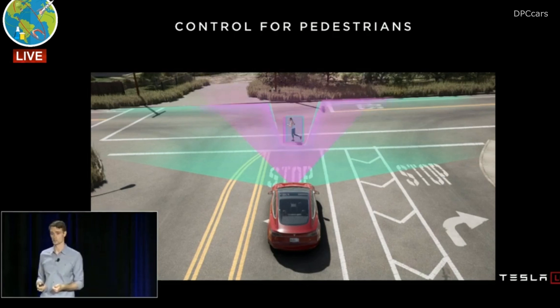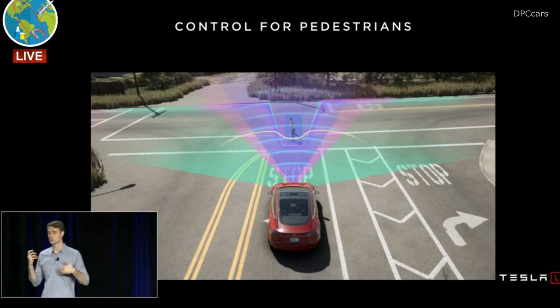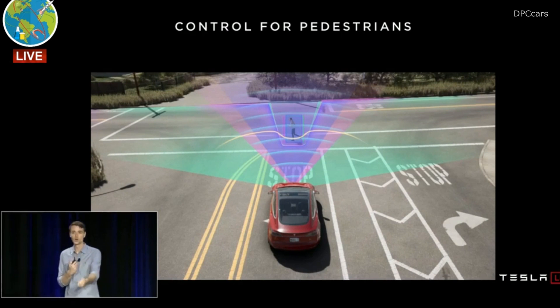We do this across multiple cameras, because we have overlapping fields of view in many places around the vehicle — in front we have a particularly large number of overlapping fields of view. We can then combine that with things like the radar and the ultrasonics to build extremely precise understandings of what's happening in front of the car. We can use that both to learn future behaviors that are very accurate, and also build very accurate predictions of how things will continue to happen in front of us.